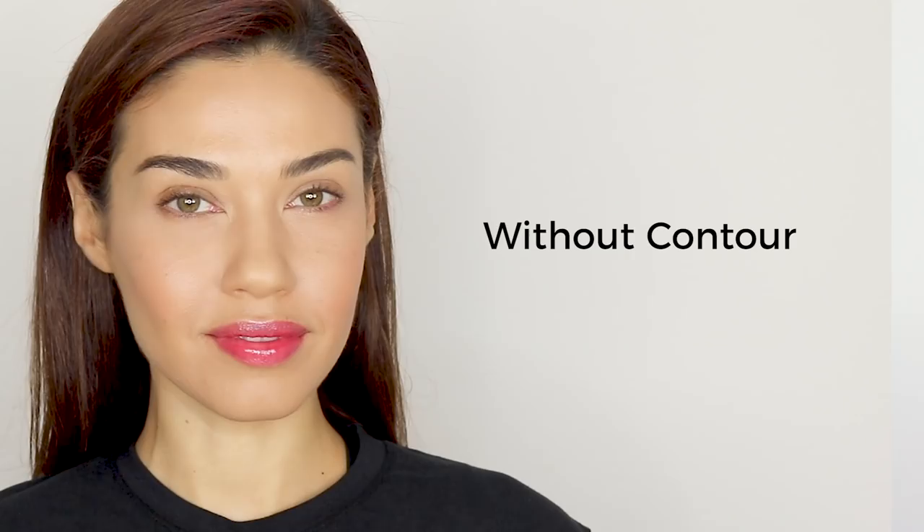I want to show you what it looks like when you don't do any contouring or highlighting at all — this is just a regular foundation, concealer, and powder application. You can tell the face looks kind of flat with no definition. Whereas with full contouring and highlighting, the face has a lot more dimension, the cheekbones are chiseled, and everything's a lot more defined. That is why we do contouring and highlighting — it brings out the best features of your face.